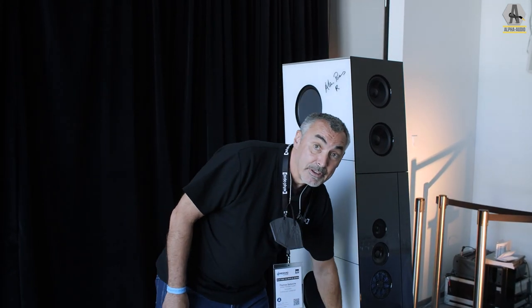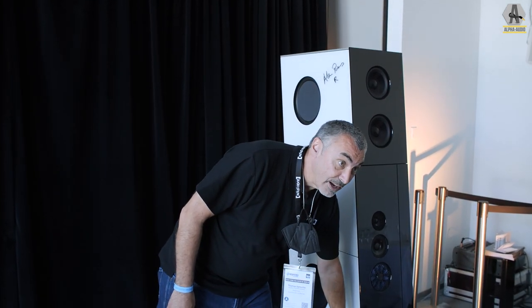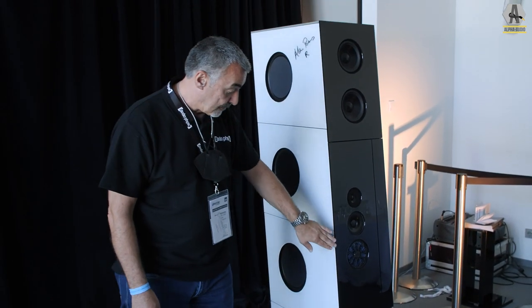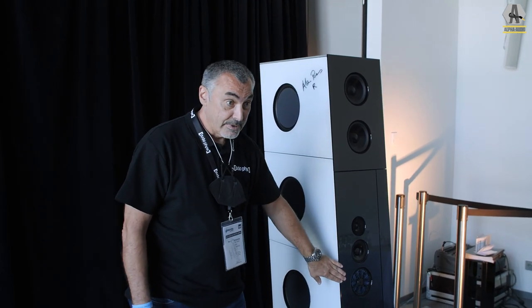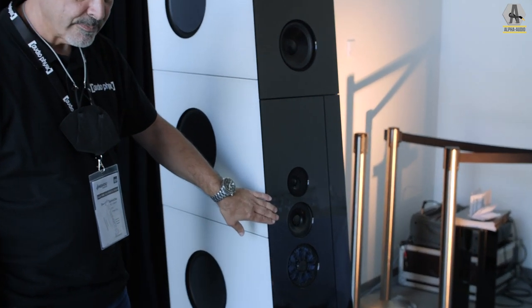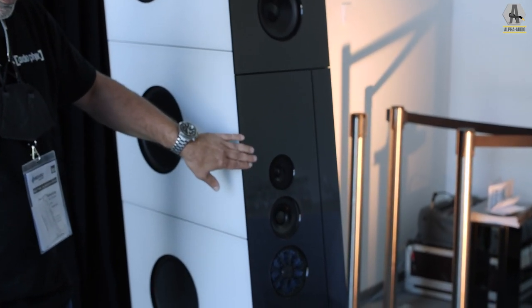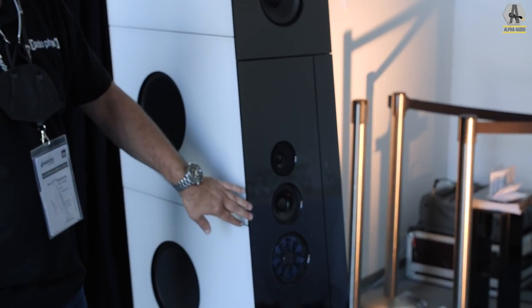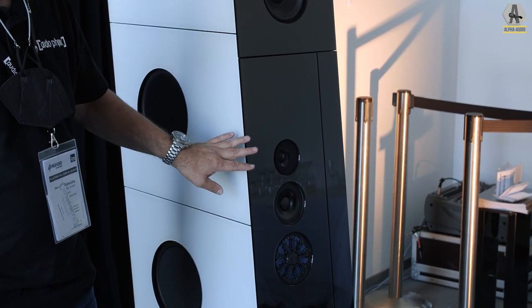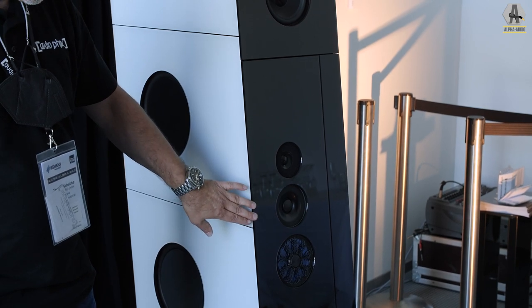We have four bass mid-range drive units, two in the bottom end and two in the upper end. And then we have — and that's the speciality — a new mid-range drive unit, mid-range tweeter, and a tweeter. We know that some customers like to drive speakers quite loud, so in order to de-stress the tweeter a bit, we have the mid-range tweeter.